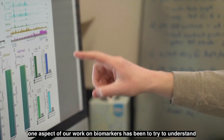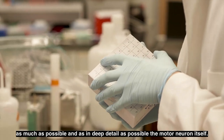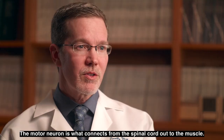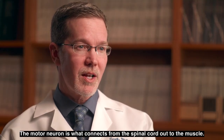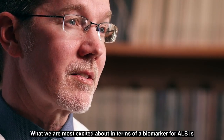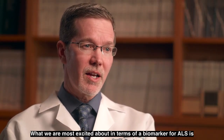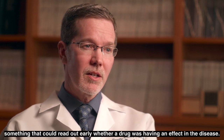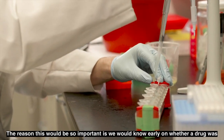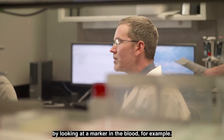One aspect of our work on biomarkers has been to try to understand, in as much detail as possible, the motor neuron itself. The motor neuron connects from the spinal cord out to the muscle — it's the cell that dies in ALS and causes weakness. What we are most excited about is a biomarker that could read out early whether a drug was having an effect, within several months, by looking at a marker in the blood, for example.